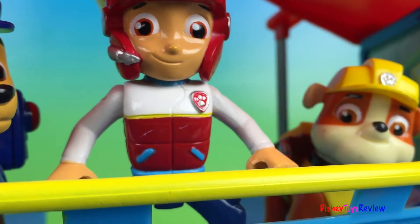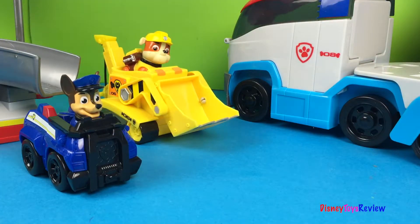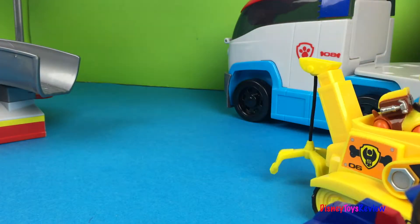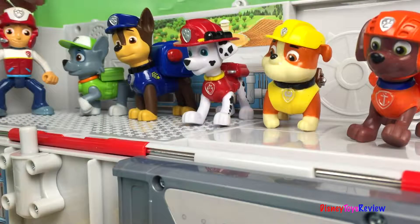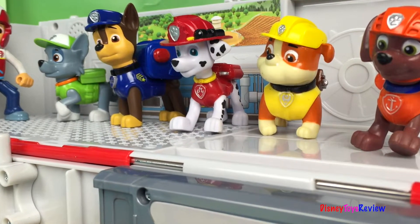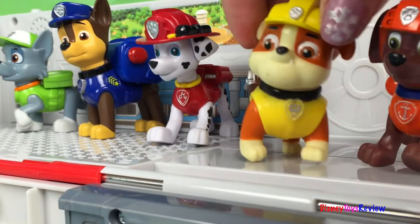Let's get to the Paw Patroller! It looks like the dinosaur is hungry. We need to find a bone. Rubble, when we get there you start digging. Sure thing!